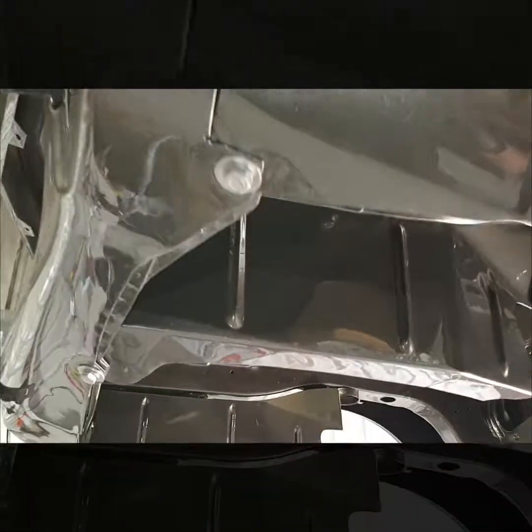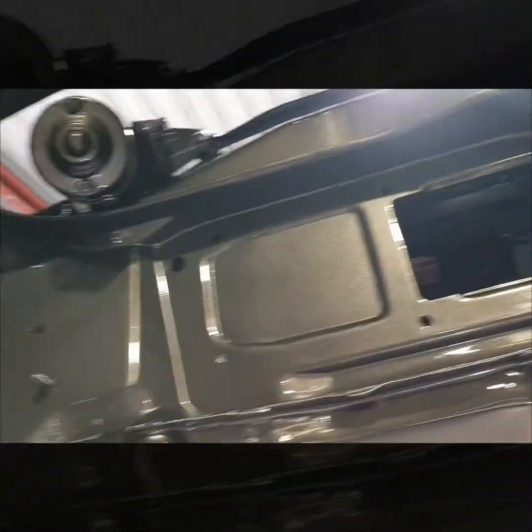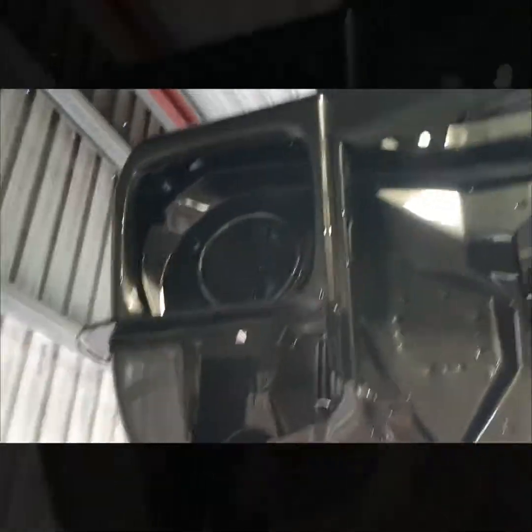It makes it a hell of a lot easier when the engine's out of these things and you can get inside the engine bay to coat it as well. Very, very nice. Even the firewall - that's just stunning. Absolutely stunning - awesome job by the guys on this one, knocked it out of the park.